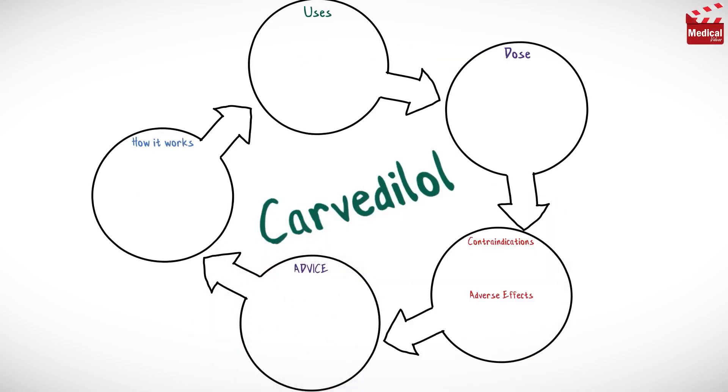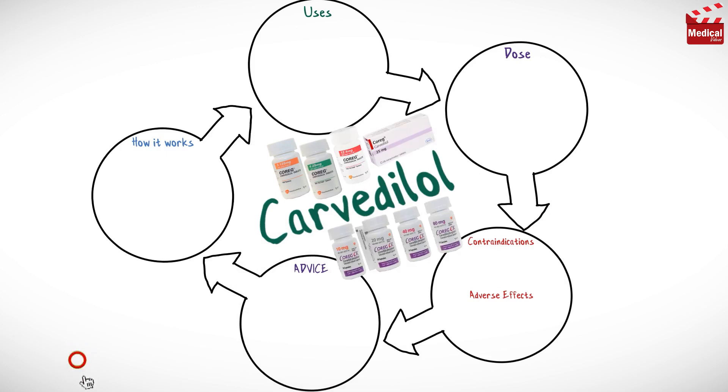In this video we'll briefly discuss how Carvedilol works, what it's used for, the dose and side effects, contraindications and precautions.